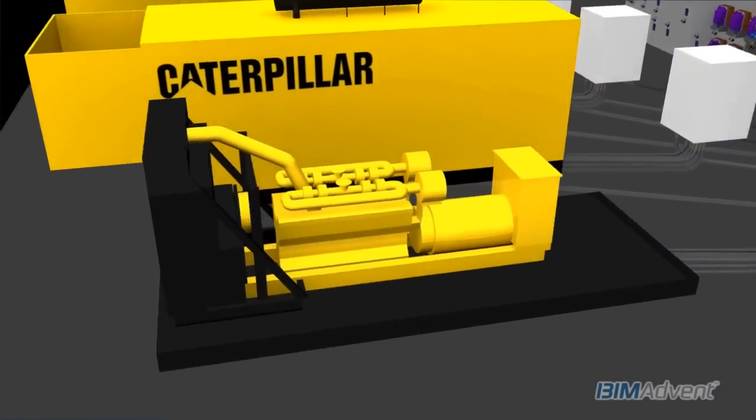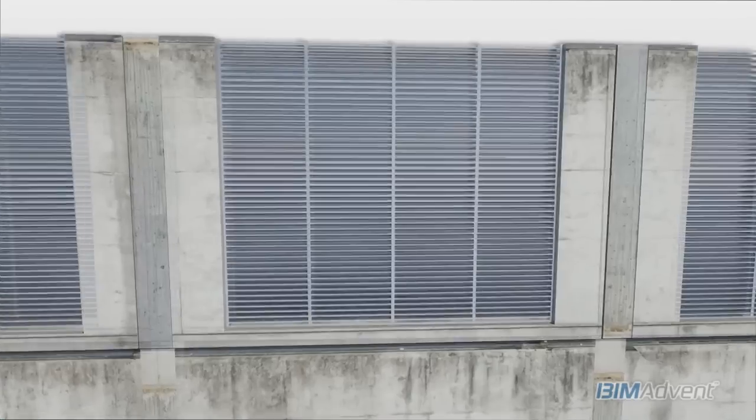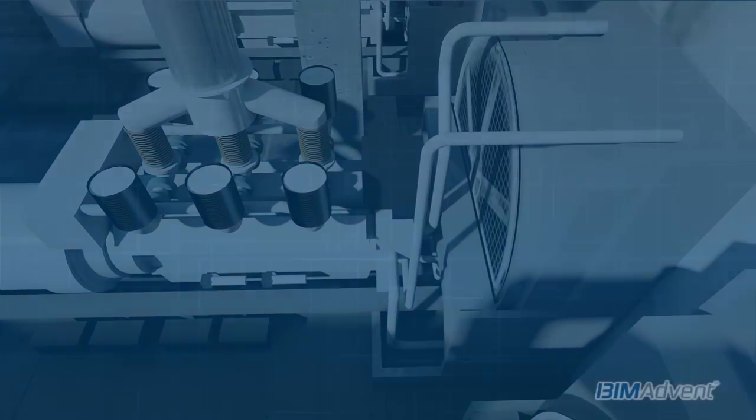While the adoption of 2D computer-aided design was evolutionary and followed an unchanged paradigm, BIM has required a reset of the way architectural and engineering projects are approached, conceived, and executed.